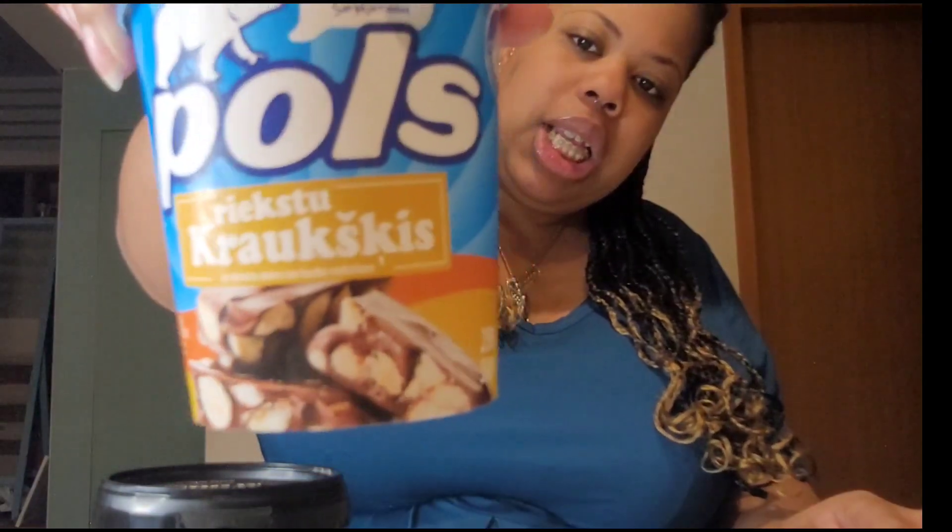So I got two. This ice cream is from Latvia — I'm hoping I'm saying that right. In English it says vanilla ice cream with nut sauce and hazelnut. I don't know how true that is because it looks like there's some chocolate in here, but anyway, I've never had ice cream from Latvia.